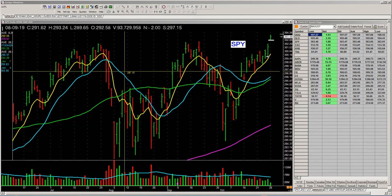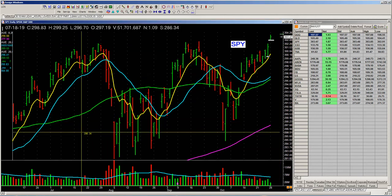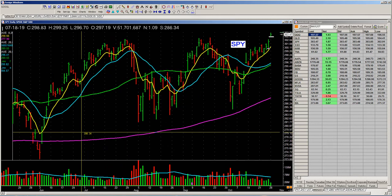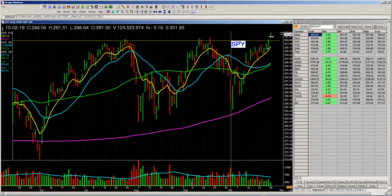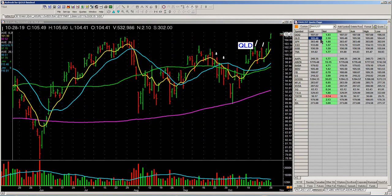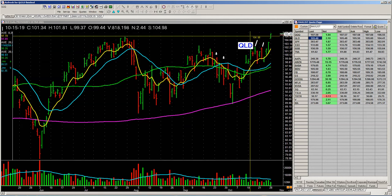The market is strengthening. This is a chart of the spiders right here. I like to look at the spiders — because it's 500 stocks. The Dow is only 30 stocks; it's narrow. This is a better representation of what's going on. I like what the spiders are doing. Here's QLD, the NASDAQ 100. We own this. I like what QLD is doing, lifting across these bigger tops.